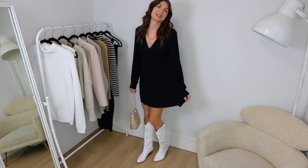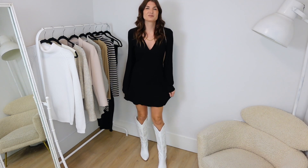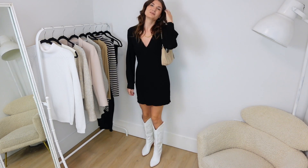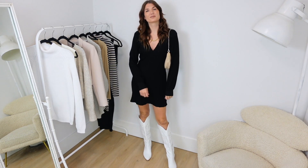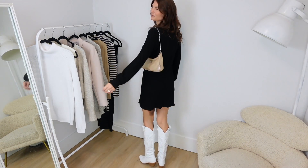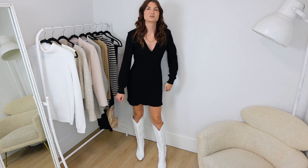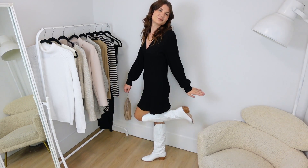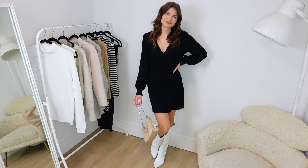One thing that I have been consistently seeing online are girls just pairing white cowboy boots with an all black dress, like a little black dress. I think you can do a really cute one for daytime, maybe something with a puffy sleeve. Here I have a dress that I think would be appropriate for going out. This dress I haven't worn in years — I bought it for my 27th or 28th birthday. I love the sleeves and how it's kind of 70s vibes. Paired with the boots, I definitely felt like having some fun and dancing in this outfit.